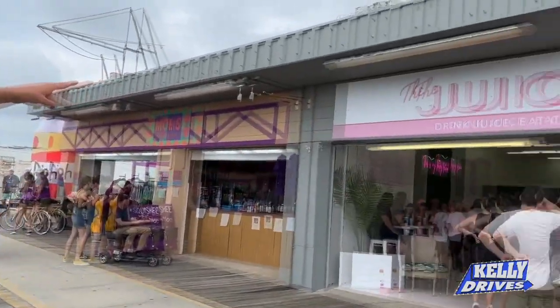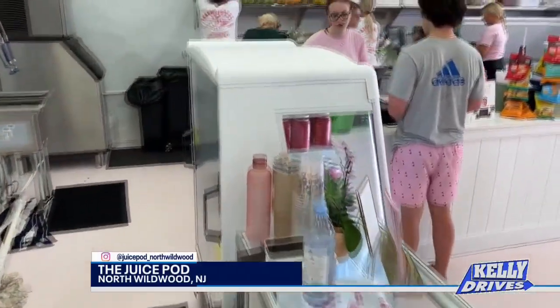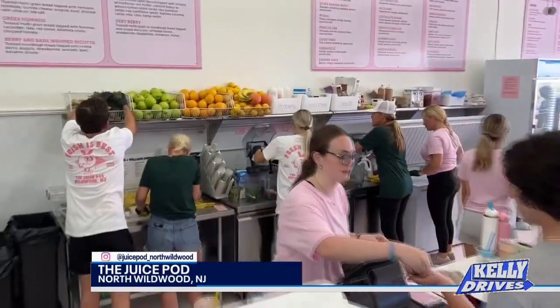You know, when you're down the shore, everybody's riding their bike, exercising, and it kind of makes you want to get back into that healthy beach bod feeling. So of course you've got to eat right, eat healthy — and check out this place: the Juice Pod. When you're looking for a beach bod, you go to the Juice Pod.